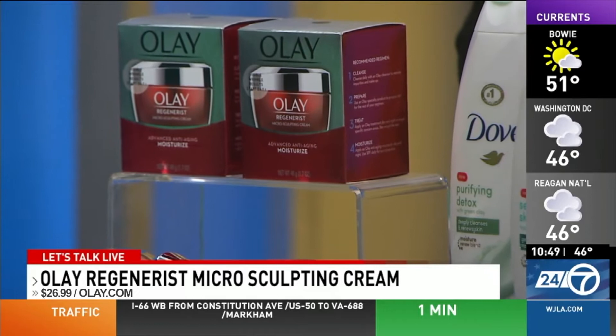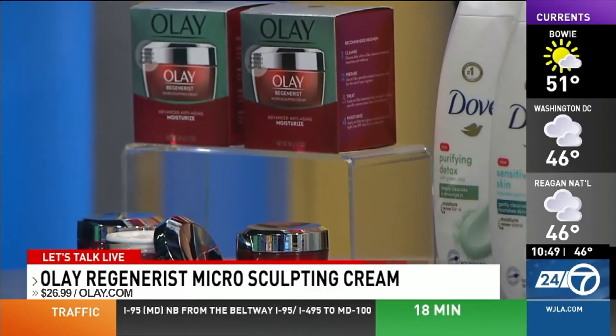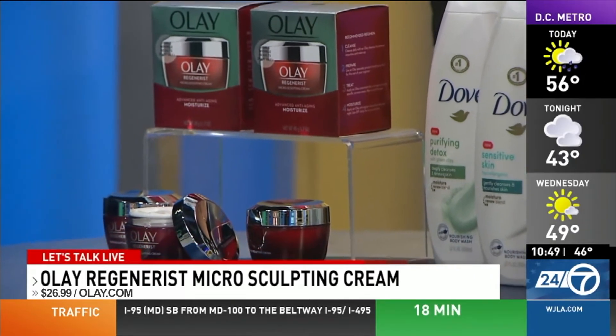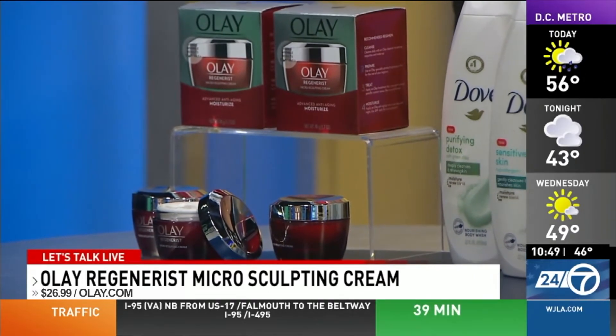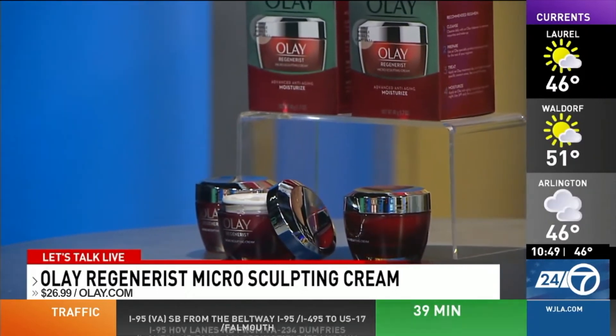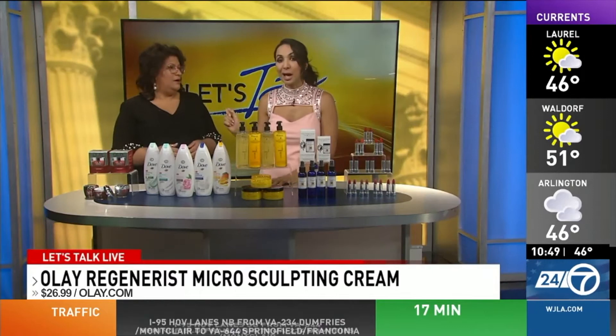All of their products that come in the red jar address those top skin concerns: fine lines, dryness, uneven tone, visible pores — with niacinamide, which is vitamin B3 that helps regenerate skin and strengthen skin's natural moisture barrier, which you really need this time of year. They also have peptides for elasticity, smoothness, and firmness. All great things. Under $30 at Olay.com.